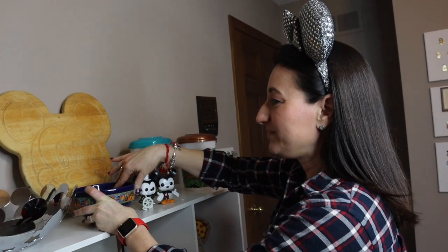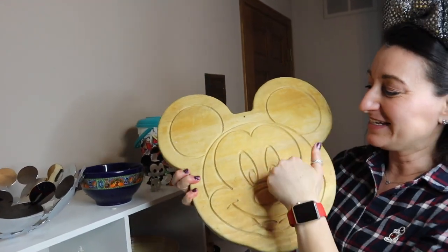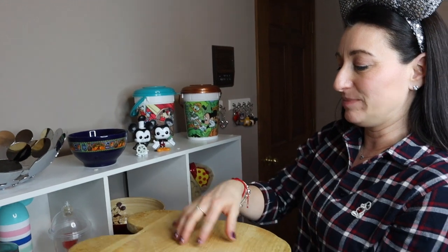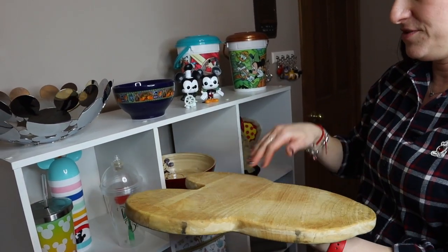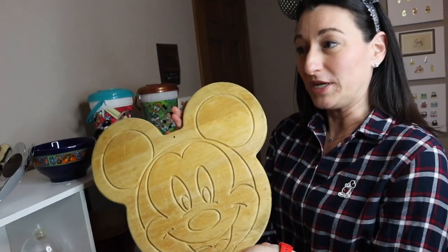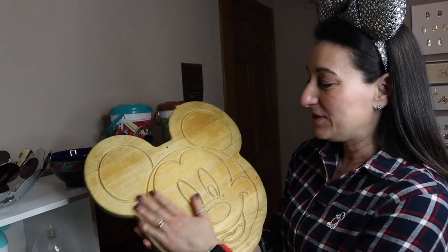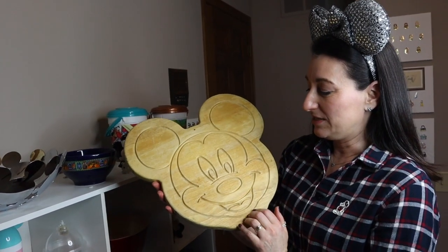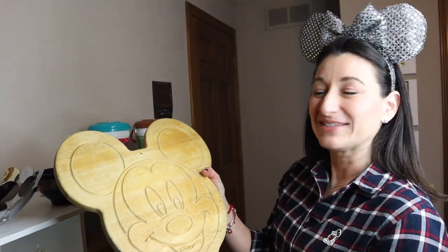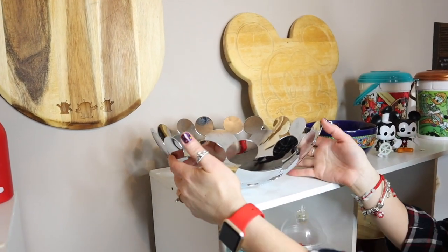Next up is this giant Mickey cutting board. Look at how happy his face is! We don't cut on Mickey's face — we cut on the back. My husband especially likes this because he can chop things and move stuff to one ear, stuff to the other ear, and still have a working area. This cutting board is about 20 years old. It was a gift from friends we were in a wedding for in Toledo, Ohio — huge Disney fans.